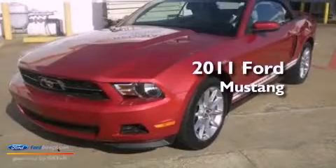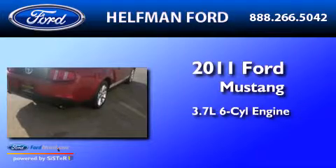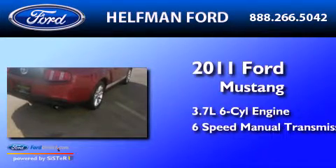This is a 2011 Ford Mustang. It has a 3.7-liter six-cylinder engine and a six-speed manual transmission.